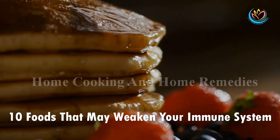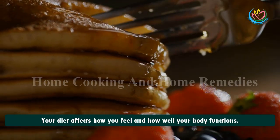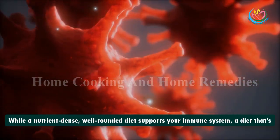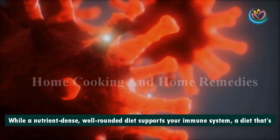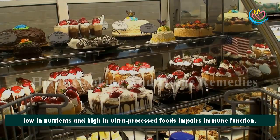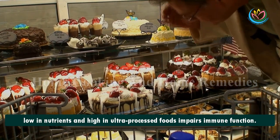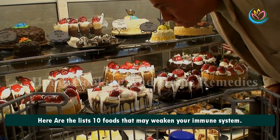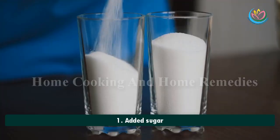10 Foods That May Weaken Your Immune System. Your diet affects how you feel and how well your body functions. While a nutrient-dense, well-rounded diet supports your immune system, a diet that's low in nutrients and high in ultra-processed foods impairs immune function. Here are 10 foods that may weaken your immune system.